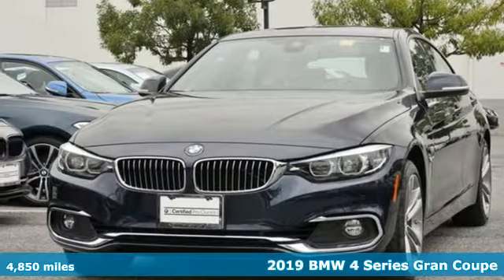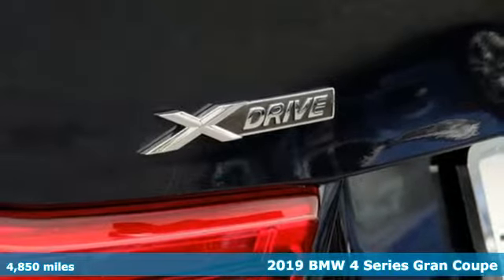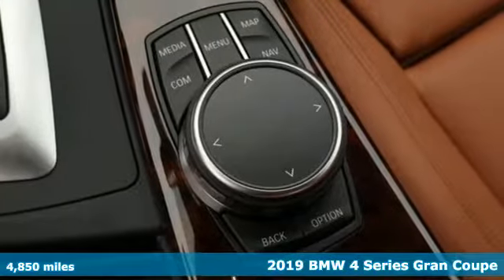Here's a 2019 BMW 4 Series. With athletic performance and startling style, this 4 Series lives up to its ultimate driving machine moniker.